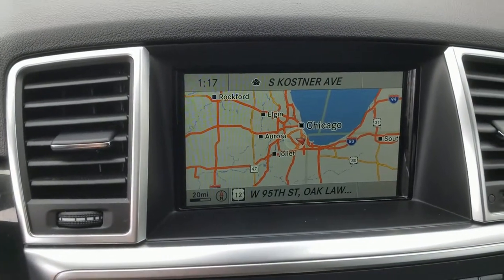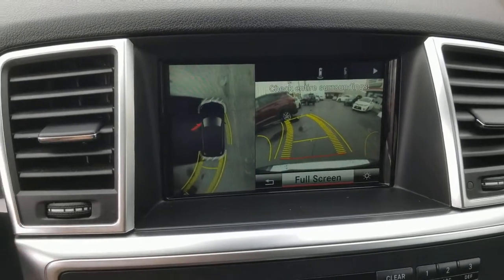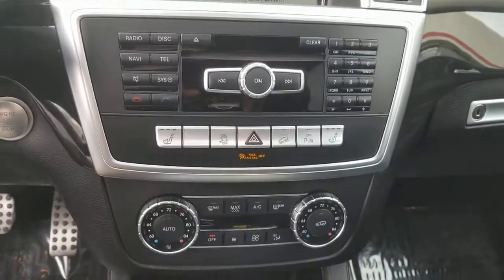Feel relaxed and confident in this luxurious M-Class. Treat yourself to a test drive today. Our staff will toss you the keys and give you an outstanding customer experience.